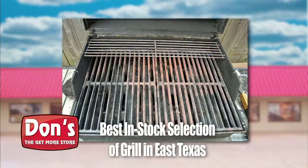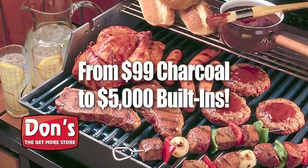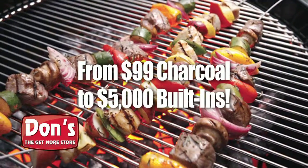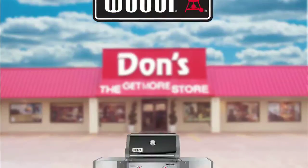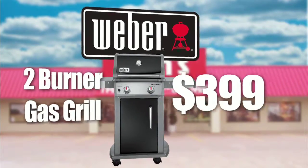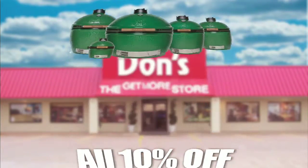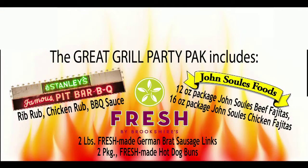Been wanting to replace that old rusty grill on your back porch? Now's the time to get the lowest price from the best in stock selection of outdoor grills and accessories in East Texas. How about this Weber Spirit 2 Burner Gas Grill only $3.99? And right now get 10% off any Big Green Egg in stock. And with select new grills at Don's, you'll get the free Great Grill Party Pack to start your grilling right away.